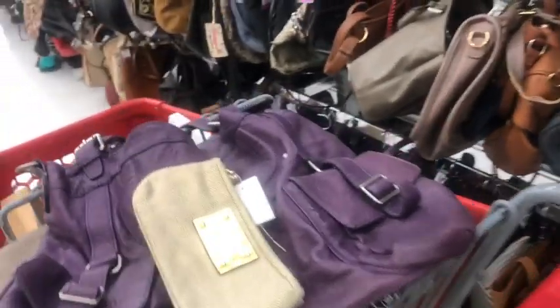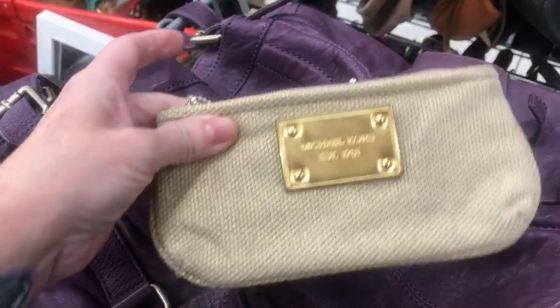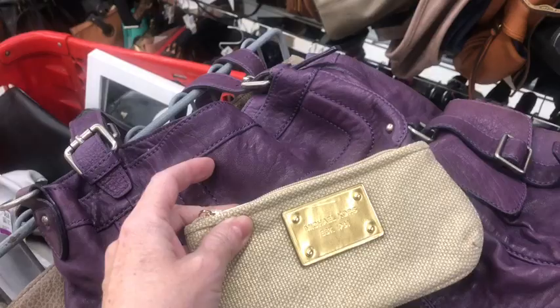We're starting the day off right at Savers. This whole section is full of bags down here. I wanted to show you this one — it actually looks like a piece that might go with the zebra stripe Michael Kors tote that I purchased and I'm going to be selling. So I'm going to lot this with it.